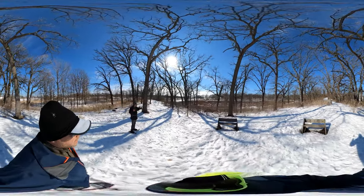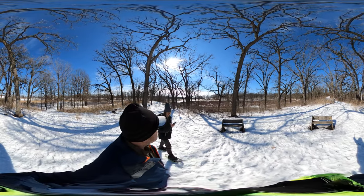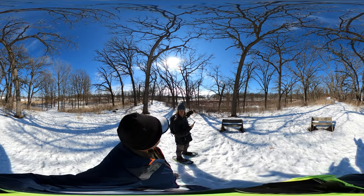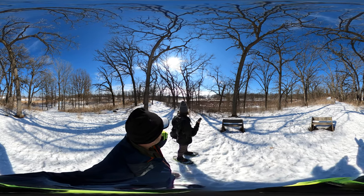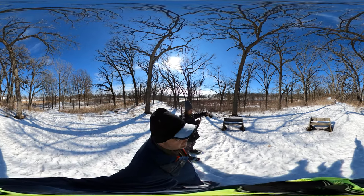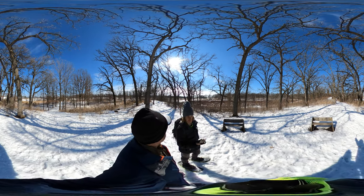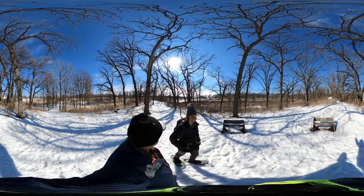We're heading over to Coyote Loop. We're going to go around the pond, and then we go further out in a straight line and come back. I can see another hill over there — so this is one loop, and then this whole thing will be another loop. We're doing the inner and the outer. All right, that's enough tour guide.